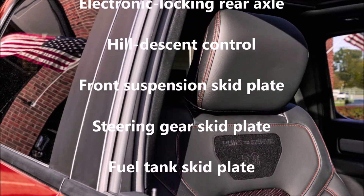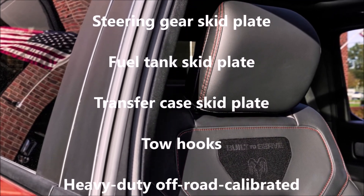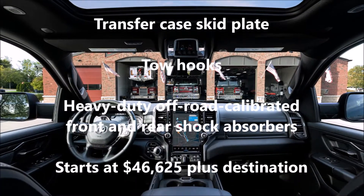Anyone can buy the big red truck, but Ram offers a $500 discount to first responders on all of its products, including this beauty.